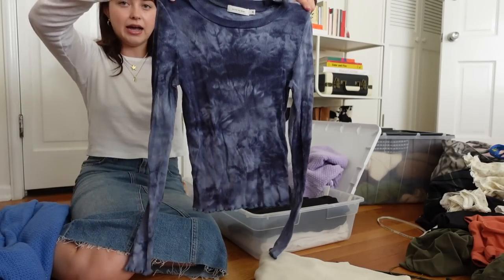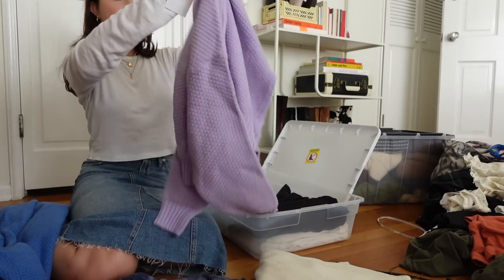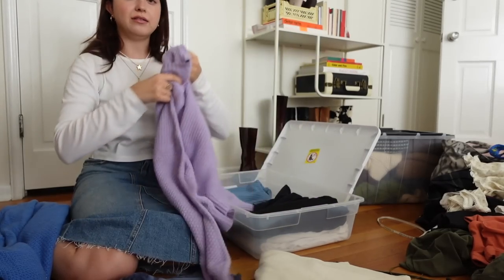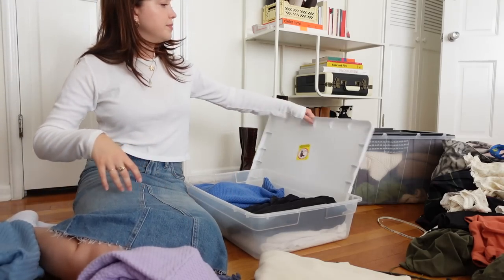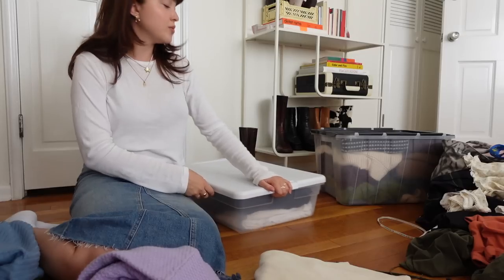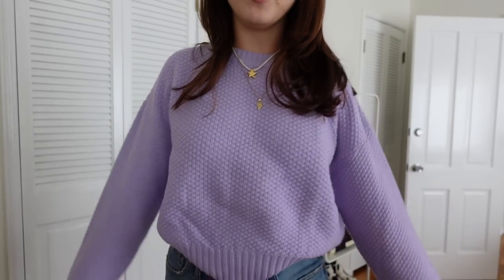Do we still like tie dye or has it kind of left? And then this one was gifted and I just threw it in the bin, but I haven't tried it on, so I'm going to try that on too. I just want to be particular with my wardrobe — I want to love everything that I own. Here is that purple sweater. I actually really like this. It's from the brand Sophie Rue; I've never worn it before, but it's very soft and the color is great.